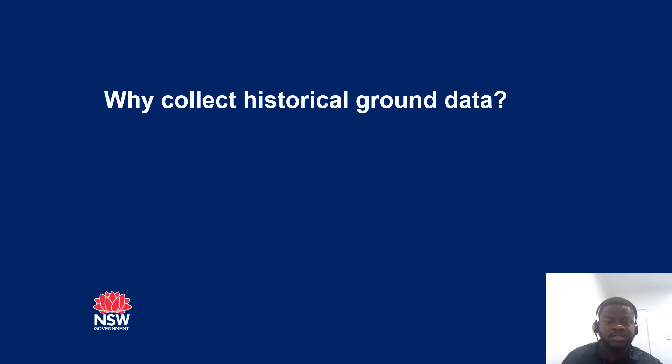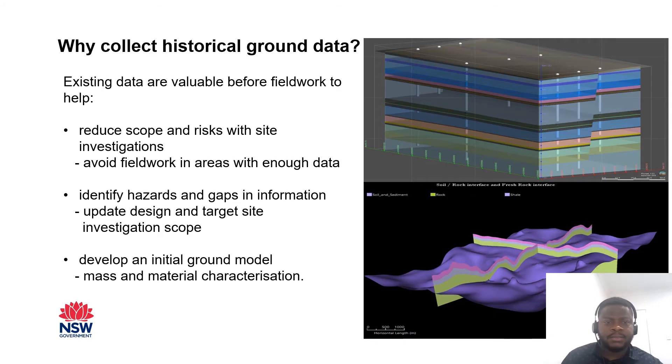Why are we collecting historical ground data? The existing geotech data helps in reducing the scope and risk associated with site investigations. You can avoid field-walking areas where you have sufficient information, identify hazards and gaps in information, define the geological boundaries, indication of groundwater levels, potential contamination, and you can also develop an initial ground model with historical geotechnical data.